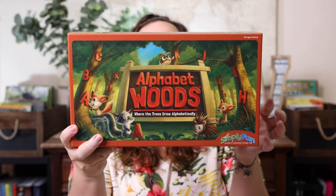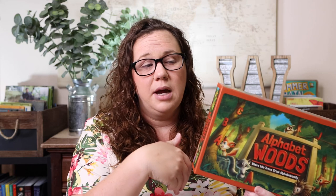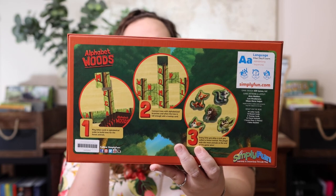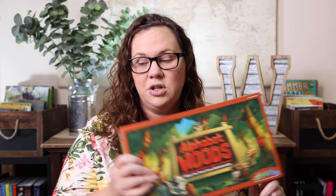For language arts, the first game I picked up was Alphabet Woods. It's aimed at ages five and up, but when Emily alphabetizes she still has to sing her ABCs, and I want her to just know that B comes between A and C. This game has everything growing alphabetically — it's all about sequencing and alphabetizing. I thought it would be a fun way to practice alphabetizing without it being monotonous, just another hands-on fun way to practice a skill we need to work on.